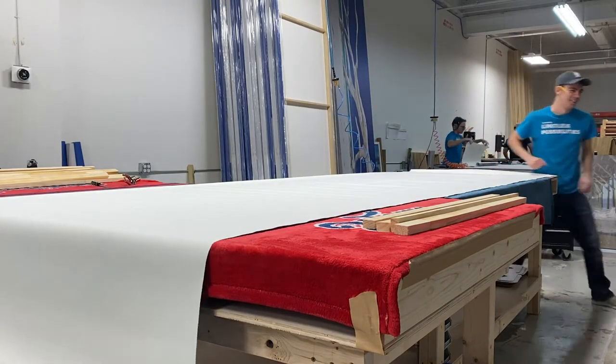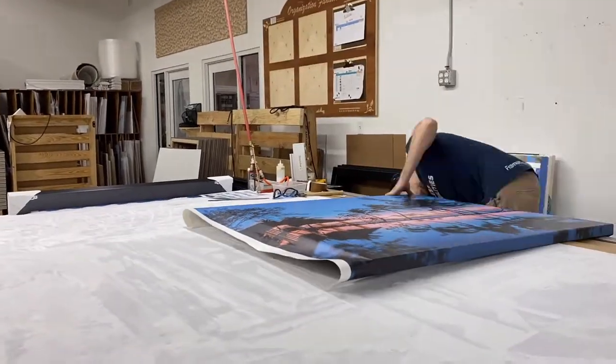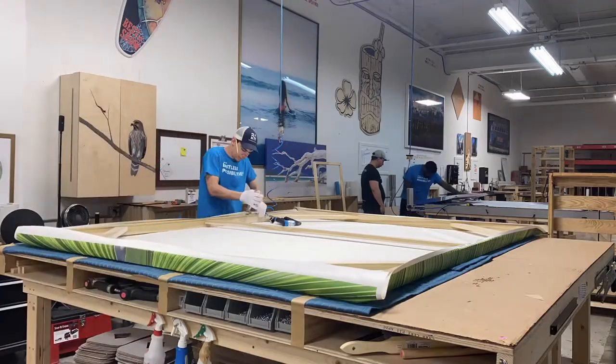At Frameworks, stretching canvases is one of our many talents. No matter the canvas size, we have the skills and master stretchers to take your art to the next level.